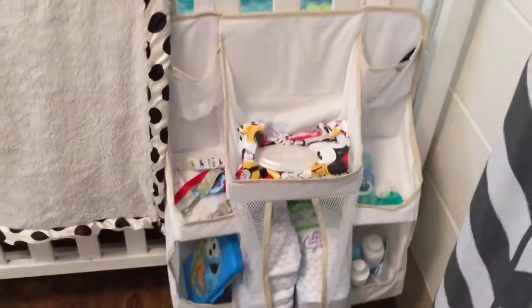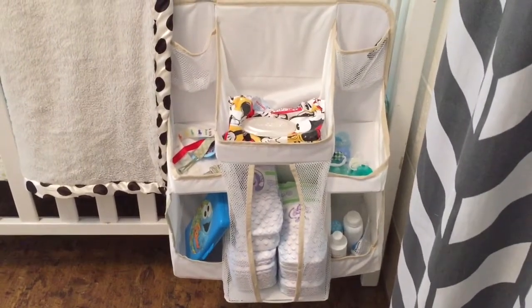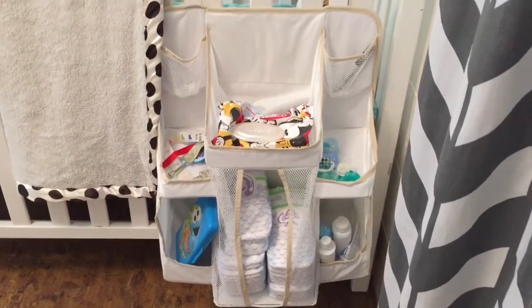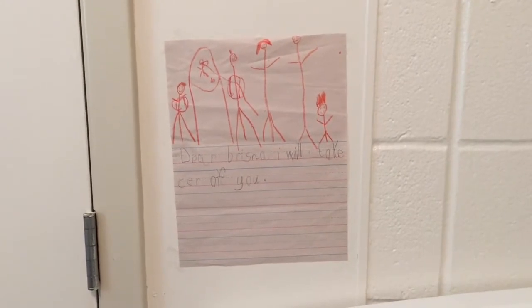Here we have just his little diaper organizer with the diaper wipes, pacifier clips, and stuff like that — just quick little things you need on a daily basis. Nothing on the wall right there, and that's just a little drawing that his big brother drew for him when he was first born. It says 'Dear Bryson, I will take care of you.'